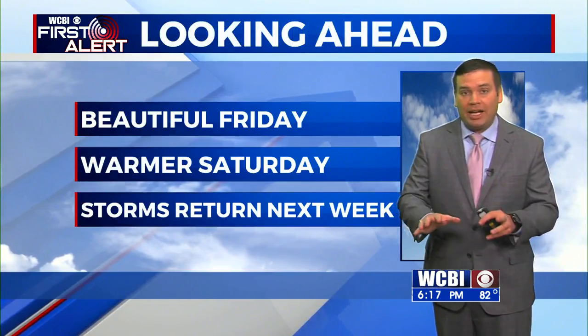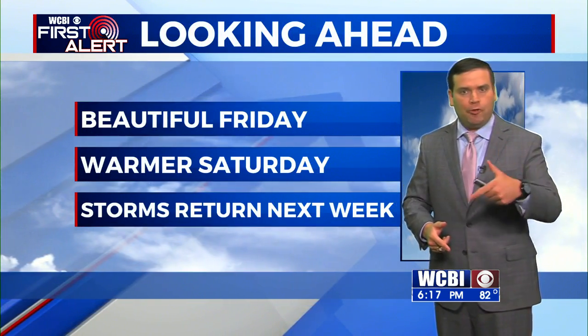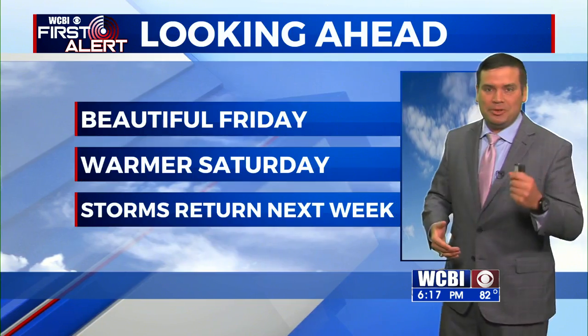Looking ahead, we'll see another Friday that's going to look great, really just like what we saw today. High temperatures in the low 80s, sunny skies, low humidity. We'll take it.